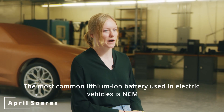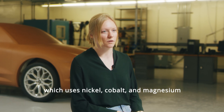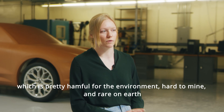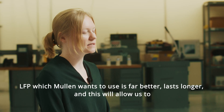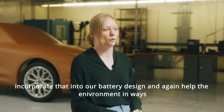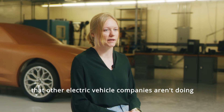The most common lithium-ion battery used in electric vehicles is NCM, which uses nickel, cobalt, and magnesium — which is pretty harmful for the environment, hard to mine, and rare on Earth. LFP, which Mullen wants to use, is far better, lasts longer, and will allow us to incorporate that into our battery design and again help the environment in ways that other electric vehicle companies aren't doing.